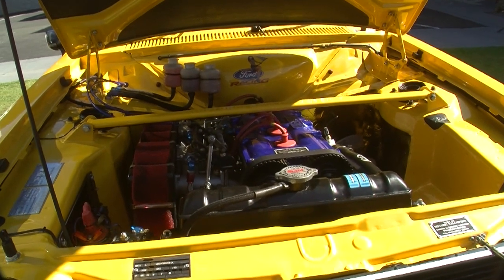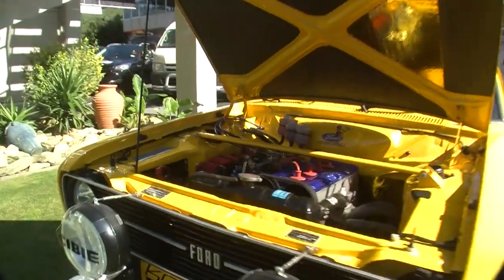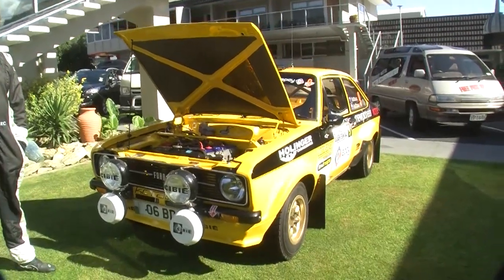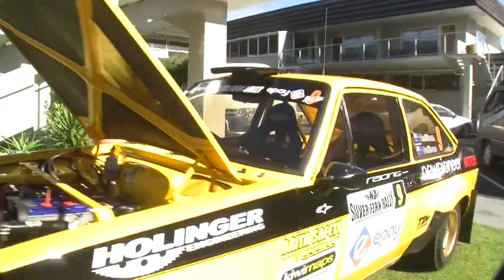Yes, that's a BDA, a two-litre twin cam. This is a late 70s Mark II Escort. It's English-built, it did the Sydney to London, and it's had a lot of campaigning in Australia and New Zealand since. The driver is Australian, Keith Callanan.